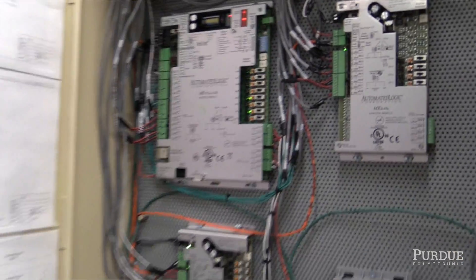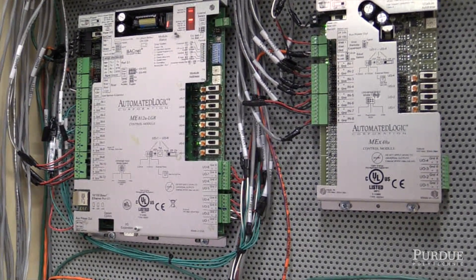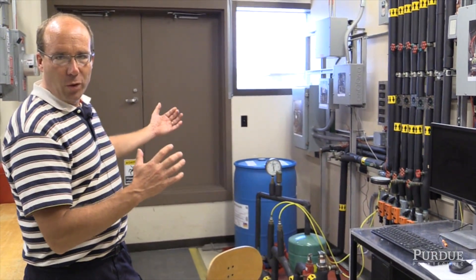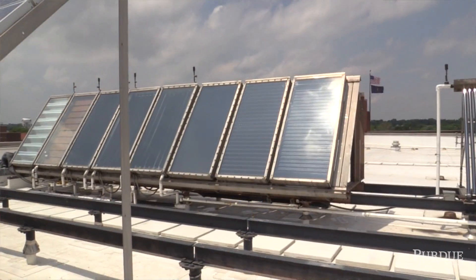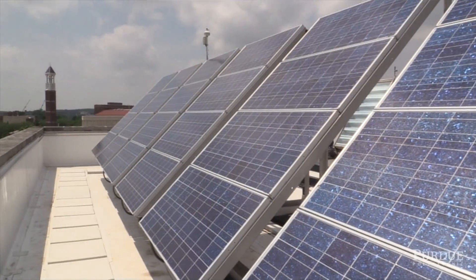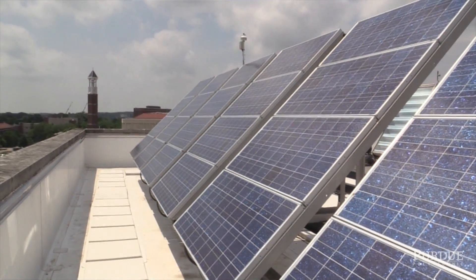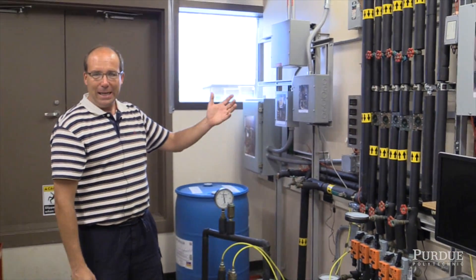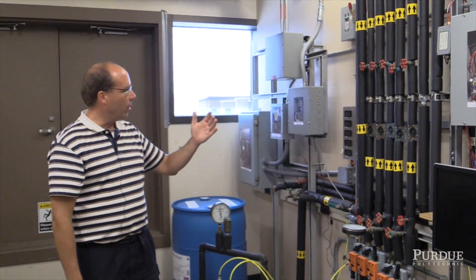Buildings are computer controlled to a much higher extent than most people realize. The system here is the inside infrastructure for the solar systems that exist on the roof. We've got some of the electrical infrastructure for the solar photovoltaic system, and in parallel to that is a solar thermal system that generates heat that could be used to heat water or a building.